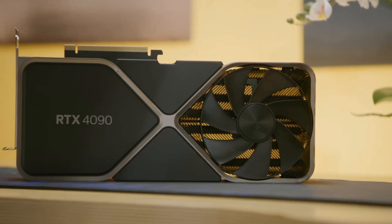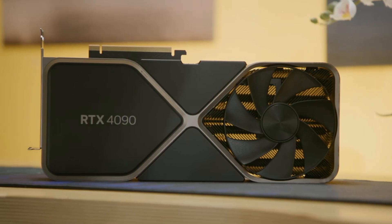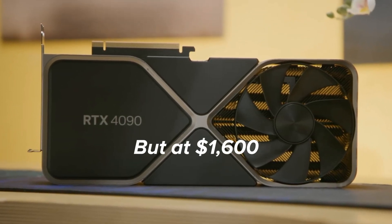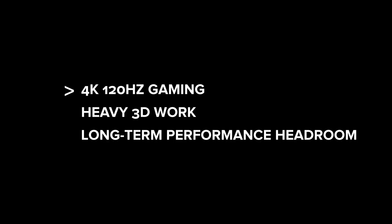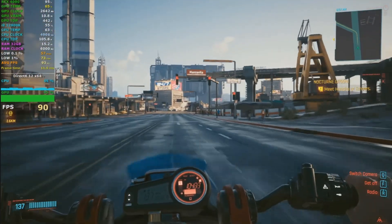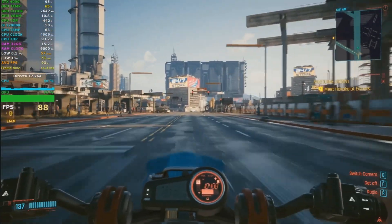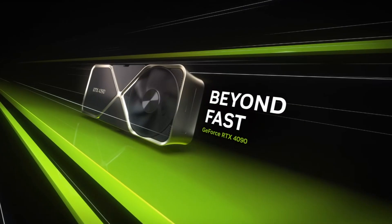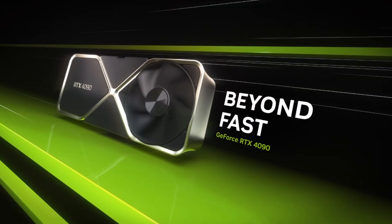The RTX 4090 is the most powerful consumer GPU available by far, but at $1,600 and up, it's not a great value unless you're doing more than gaming. For 4K 120Hz gaming, heavy 3D work, or long-term performance headroom, the 4090 is unmatched. But for the average gamer, it's extreme overkill, which is why I'm keeping it in A instead of S. Still, it's close to making S tier, and you'll see why when we get there.